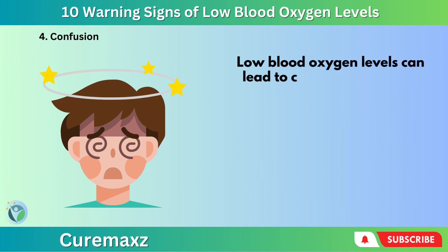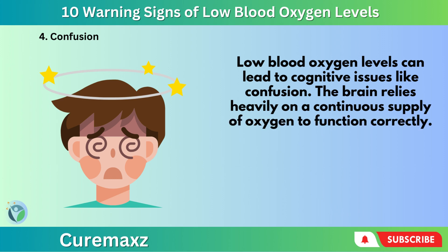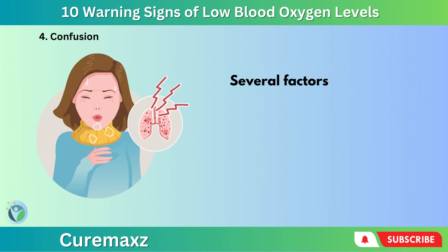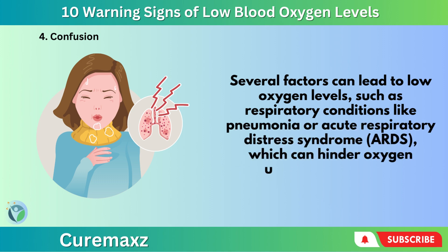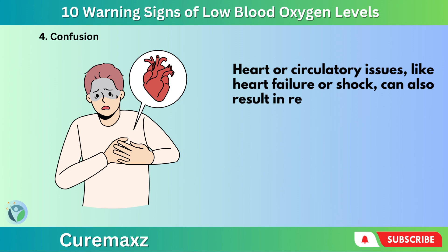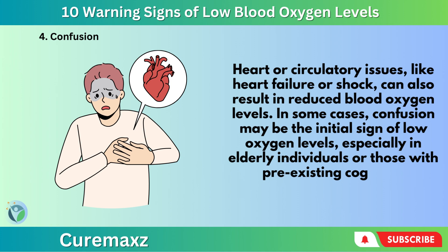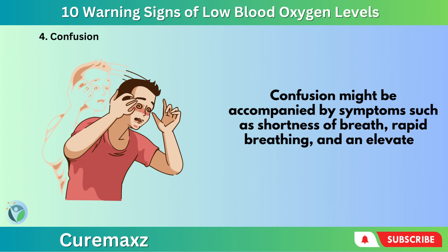Number 4: Confusion. Low blood oxygen levels can lead to cognitive issues like confusion. The brain relies heavily on a continuous supply of oxygen to function correctly. When oxygen levels drop in the blood, the brain may not receive sufficient oxygen, causing cognitive problems including confusion. Several factors can lead to low oxygen levels, such as respiratory conditions like pneumonia or acute respiratory distress syndrome, ARDS, or heart and circulatory issues like heart failure or shock. In some cases, confusion may be the initial sign of low oxygen levels, especially in elderly individuals or those with pre-existing cognitive impairments, and may be accompanied by shortness of breath, rapid breathing, and an elevated heart rate.